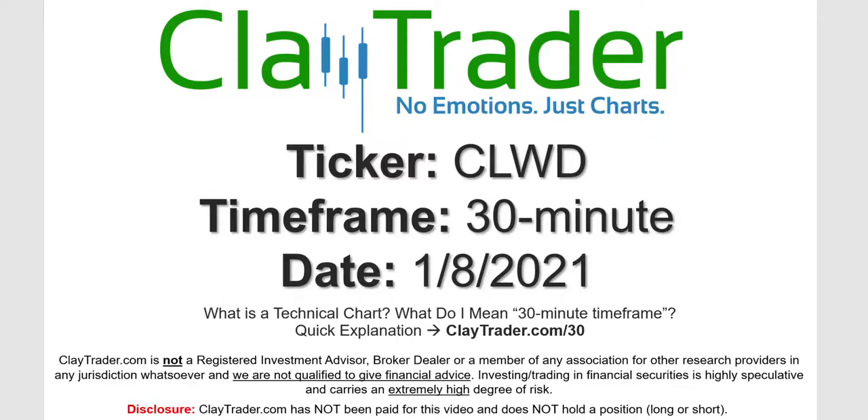Hey, it's Clay, and this will be a video chart on ticker symbol CLWD. We will take a look at the 30 minute timeframe. Not sure what I mean by 30 minute — I do offer an explanation video at that link.